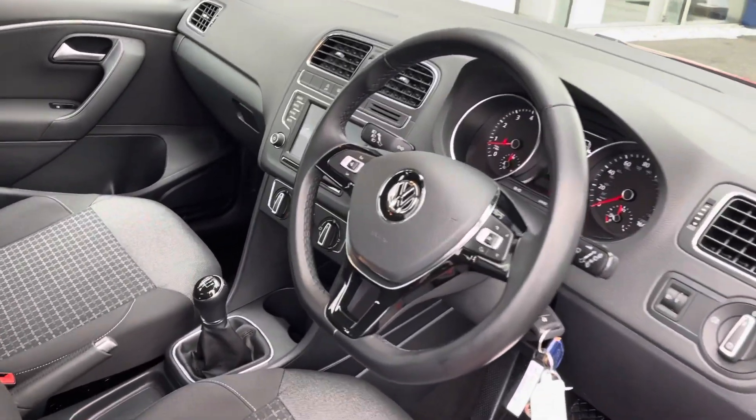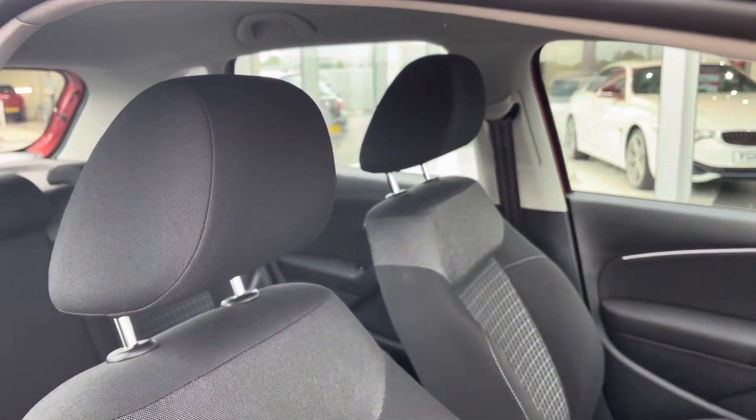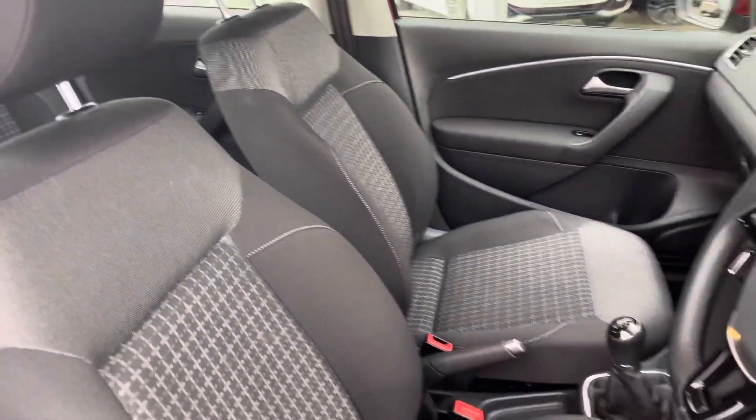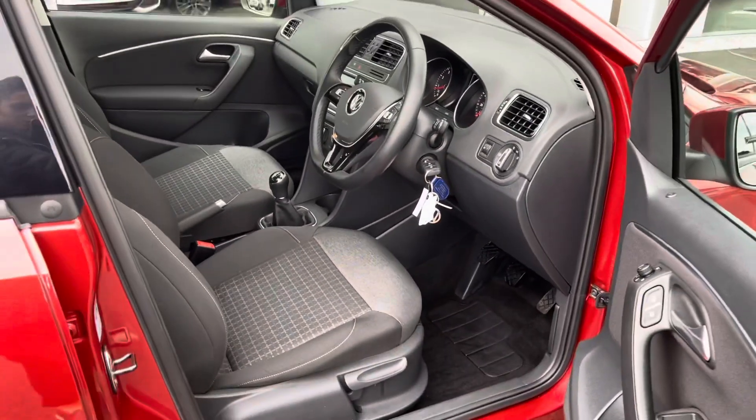Moving inside the driver's side of the car, you can see you've got the multifunctional steering wheel so your hands don't have to leave the wheel, and the cloth upholstery is in great condition. There are also two full-size keys in the ignition.